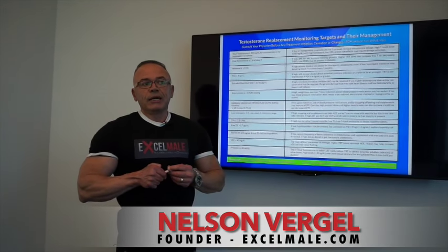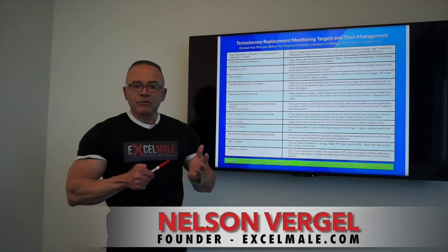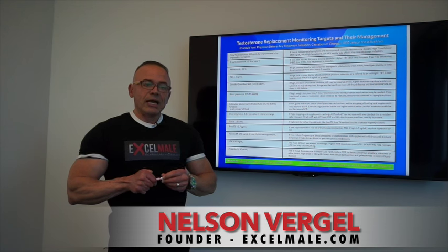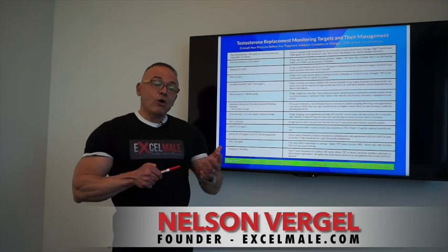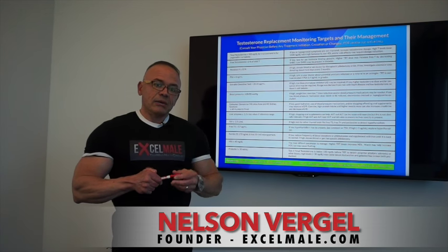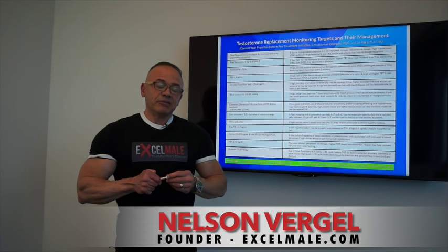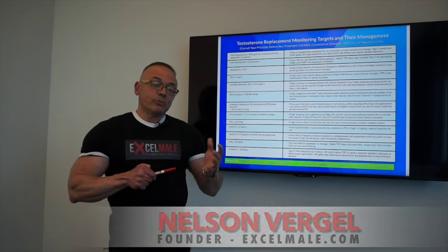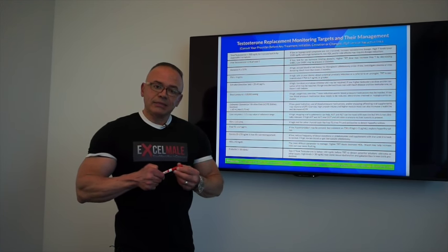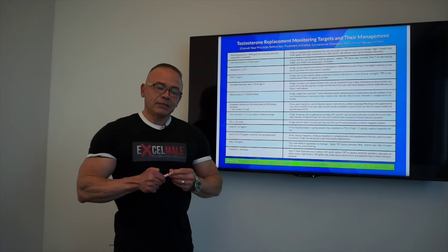Or put you on a cream — either a gel, 1%, 1.62%, Androgel, or Testim, or Axiron — there are several of them — or a compounded cream, anywhere from 2% up to 20% testosterone cream. There are also pellets like Testopel, and there are compounded pellets that can go up to even 200 milligrams per pellet.